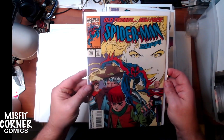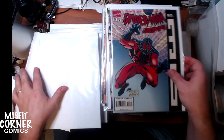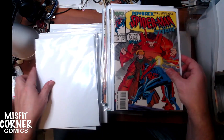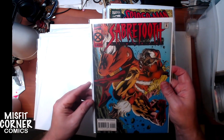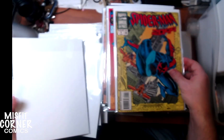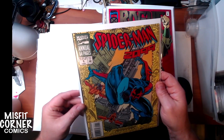Some more of the Spider-Man 2099s: issue number 23, issue number 31, issue number 30, and 24. We have Sabertooth Classics number 9. And Spider-Man 2099 Annual number 1 from 1994 — very cool.